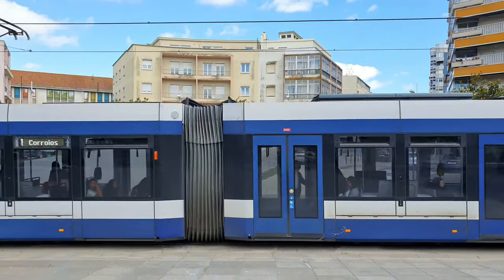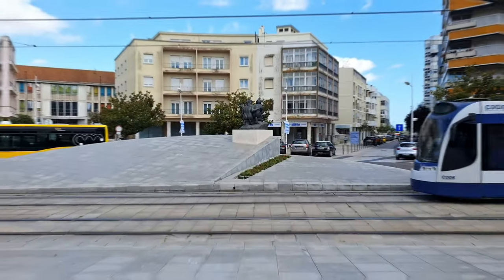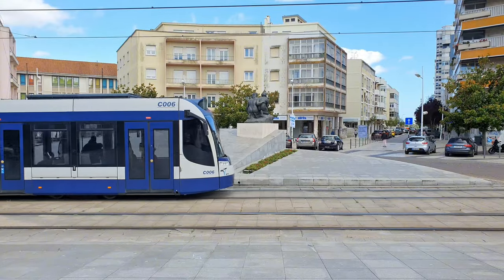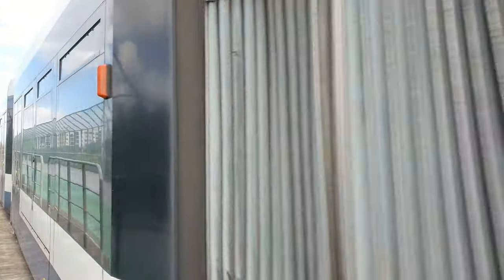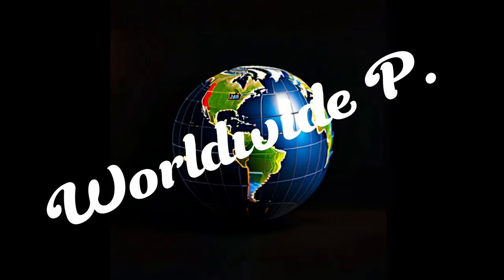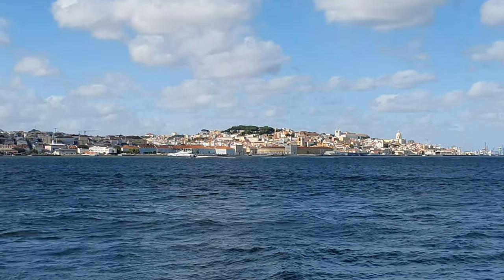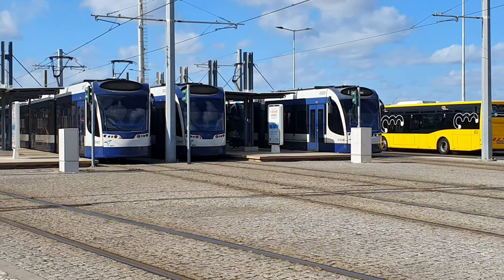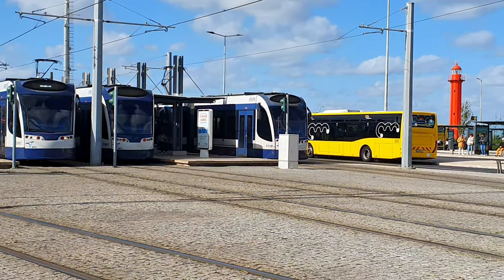In today's video we will learn about a light rail system in Almada, Portugal, on the south bank of the Tagus River. We will review the history of the project, the infrastructure, and the trams themselves. We are in Casilhas, Portugal, on the south bank of the Tagus directly opposite Lisbon. Casilhas is a major transport hub with ferry boats to and from Lisbon, buses, taxis, and the reason for our visit: the Metro Sul do Tejo.